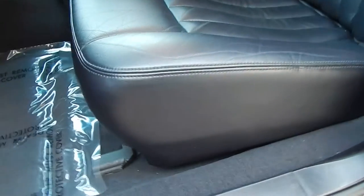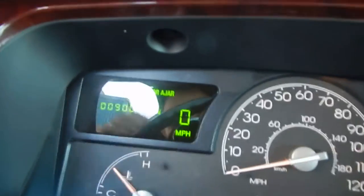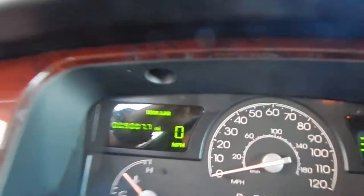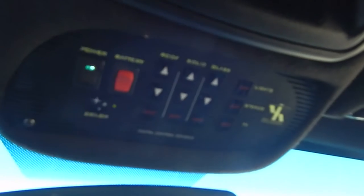Leather interior is in gorgeous condition and still in like-new condition with just barely noticeable wear and tear throughout. Once you jump inside the cockpit here, you will see — 9,007 miles. Cassette player, CD player, all of your controls up here.